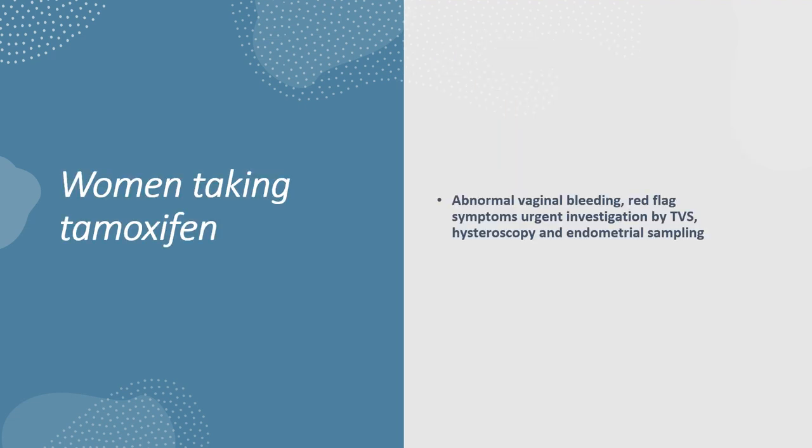For women taking tamoxifen, if there is abnormal vaginal bleeding, that is a red flag. If they have any other red flag symptoms, then they should have urgent investigation by transvaginal ultrasound, hysteroscopy and endometrial sampling.